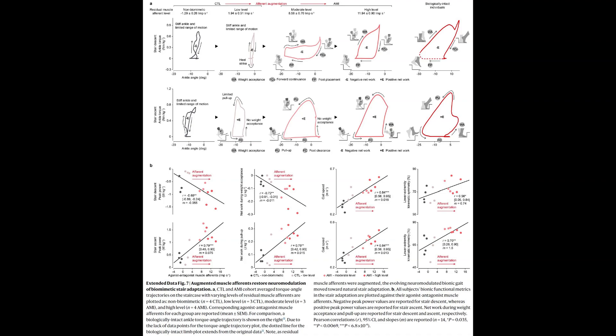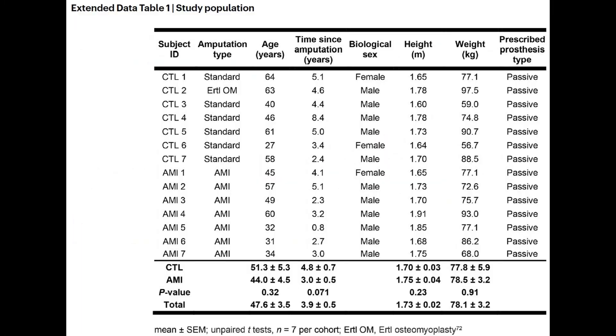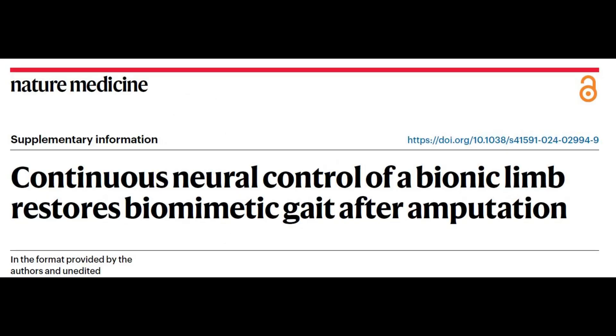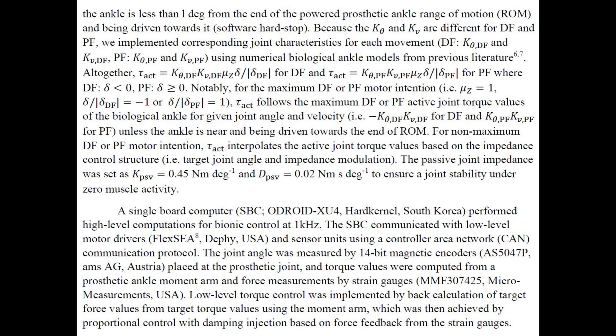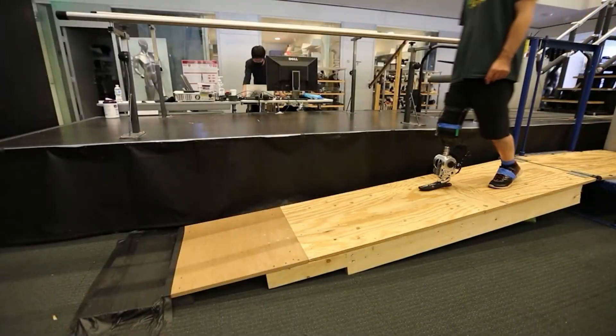A groundbreaking advancement in surgical intervention and neuroprosthetic interface has been achieved through the joint efforts of MIT and Brigham and Women's Hospital. This remarkable development enables individuals to achieve a seamless and organic walking motion by utilizing a prosthetic leg completely controlled by the body's own nervous system. By re-establishing connections between muscles in the remaining limb, patients are able to receive invaluable proprioceptive information regarding the precise positioning of their prosthetic limb in three-dimensional space.